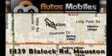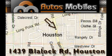Autosmobiles is located at 1439 Blaylock Road in Houston. Our goal is to exceed all of your expectations to ensure that you'll return for future visits.